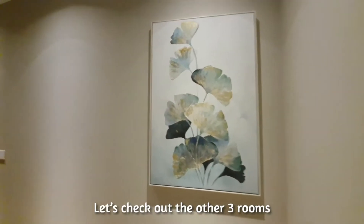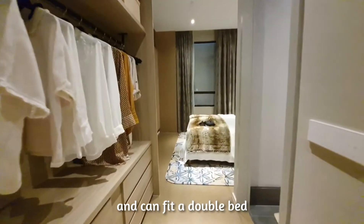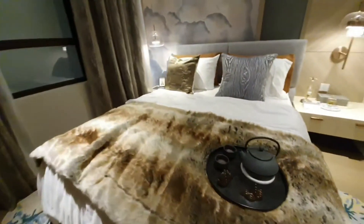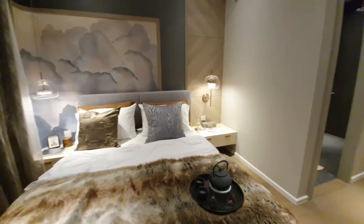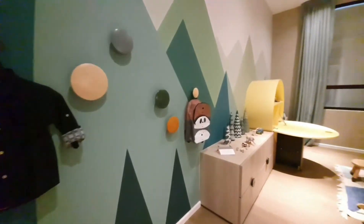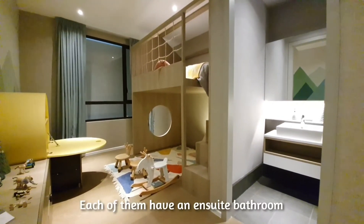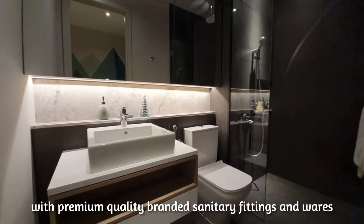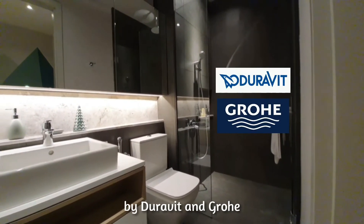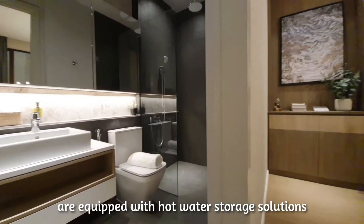Let's check out the other three rooms. All the rooms come with engineered timber flooring and can fit a double bed. Each of them has an ensuite bathroom with premium quality branded sanitary fittings and wares by Duravit and Grohe. These bathrooms, including the master bathroom, are equipped with hot water storage solutions.